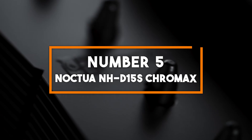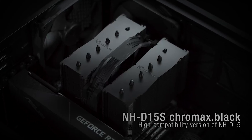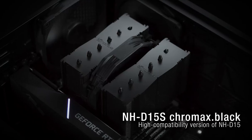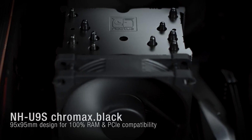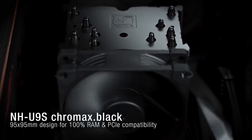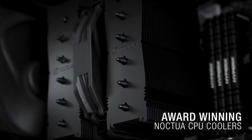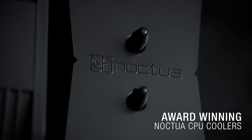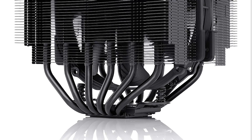Number 5: Noctua NH-D15S Chromax. Securing the fifth spot is the Noctua NH-D15S Chromax, a premium dual-tower CPU cooler that combines exceptional cooling performance with a sleek black aesthetic. Noctua's reputation for top-tier cooling solutions continues with this Chromax Black Edition, making it perfect for gamers, content creators, and enthusiasts in 2024.